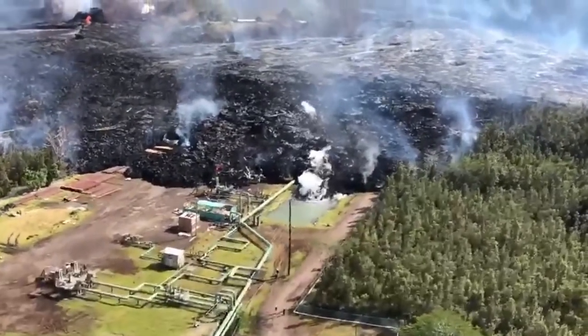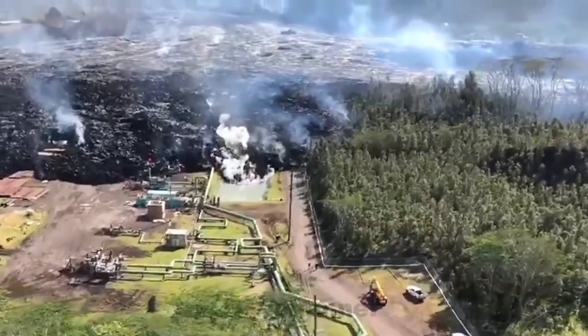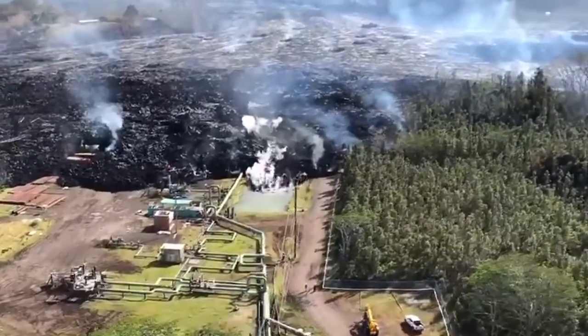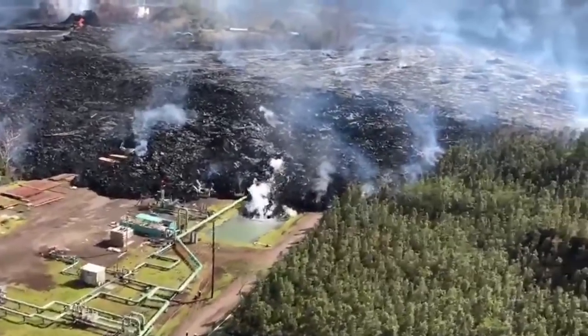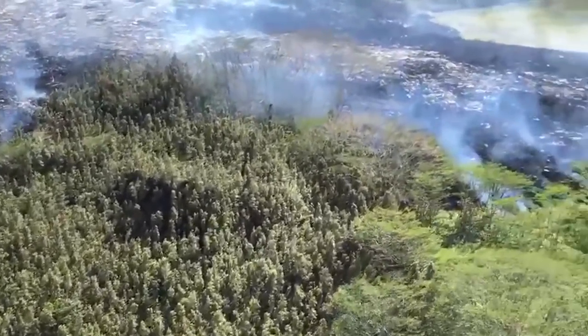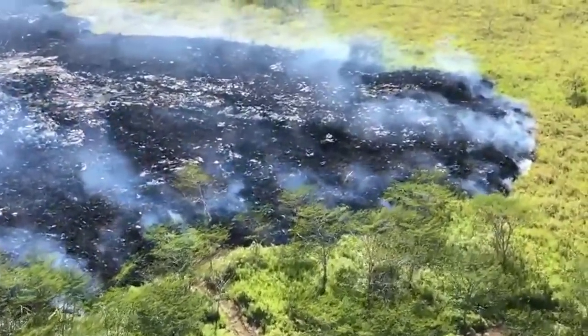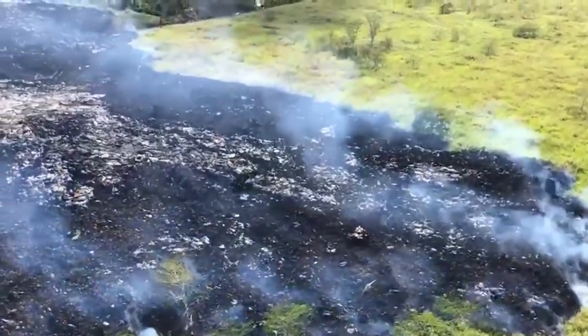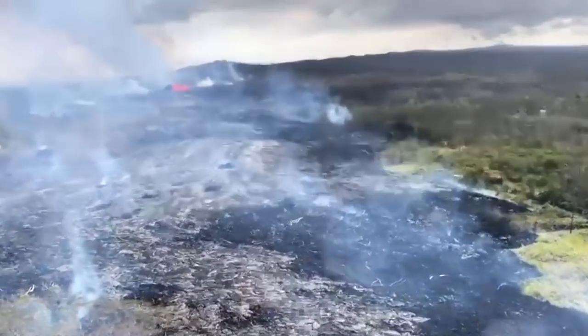Lava from fissures 7 and 21 traveled onto the Puna Geothermal Venture property. The flow is closing in on four wells on well pad E, including KS-14, the one that resisted quenching efforts and had to be plugged with a clay substance. A special Pacific Air cargo flight from Los Angeles arrived in Kona today with about 200,000 pounds of a mud-like substance for the PGV facility.